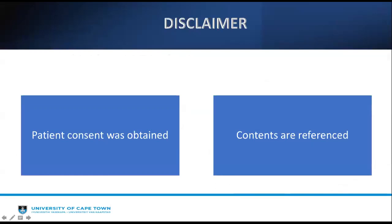These are my disclaimers. Patient consent was obtained, and my contents are referenced.